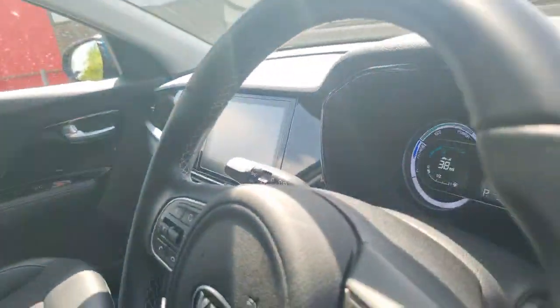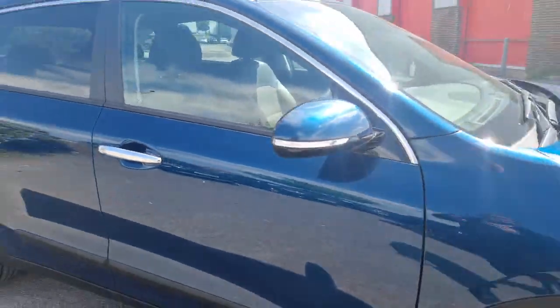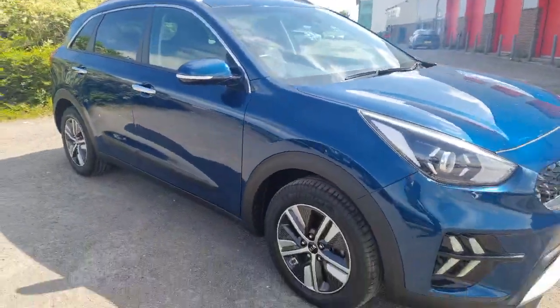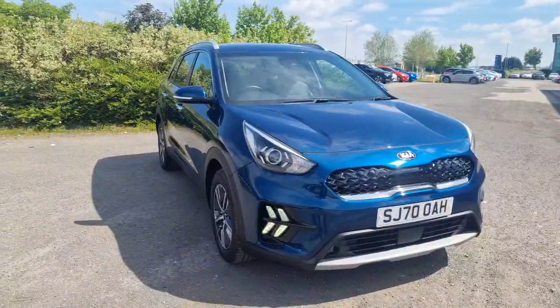There are many great features on this Niro 2 — it's a really nice low mileage example with a great spec level, finished in that ocean blue metallic paint. If you're interested, do get in contact with us here at Stockton Kia. I'm happy to assist you with your enquiry.